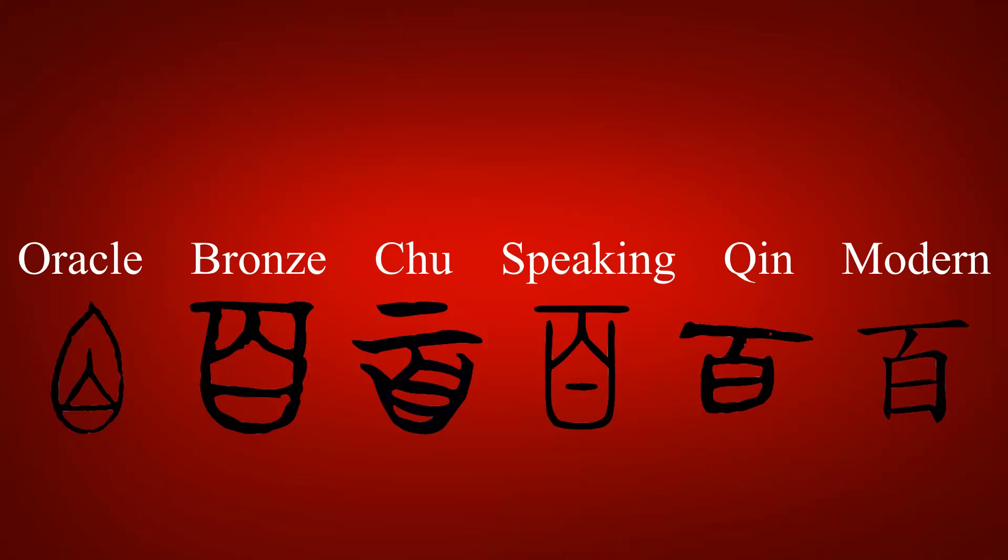The original form of this character was a photosemantic compound of ichi and shiro, the kanji for one and white. This was likely done to show the pronunciation of the character while alluding to its involvement of numbers.